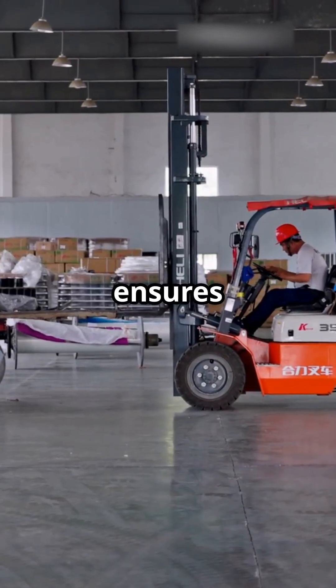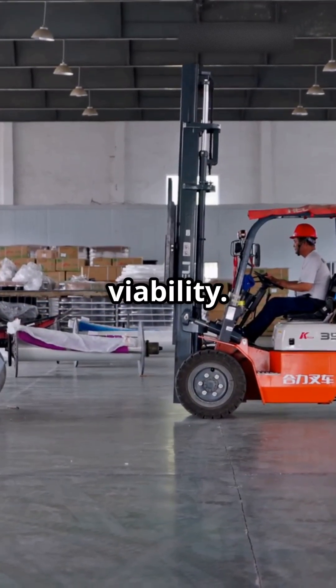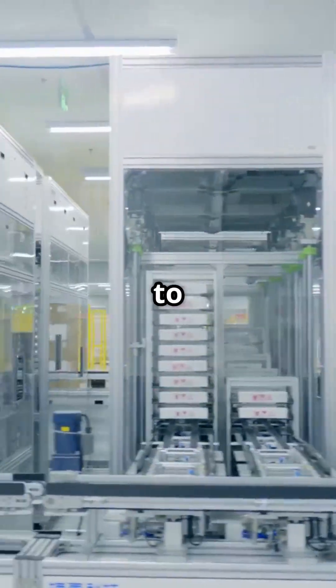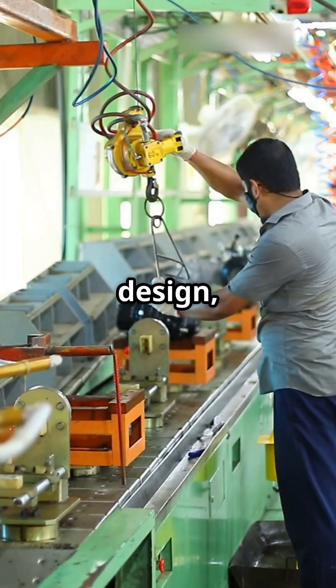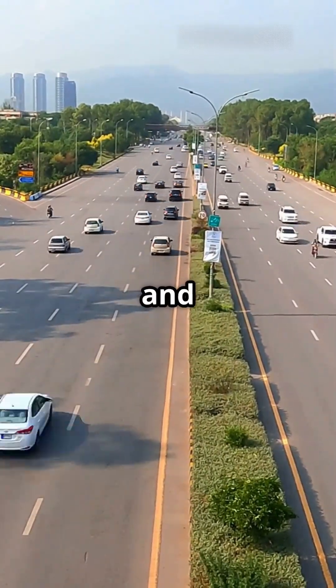And finally, it ensures that all of this is done while maintaining economic efficiency and viability, because sustainability must also make sense financially to truly succeed. It challenges us to rethink how we design, build, and innovate for a world that demands both progress and responsibility.